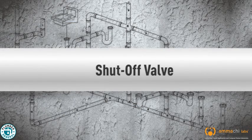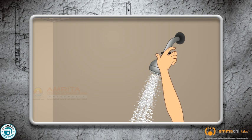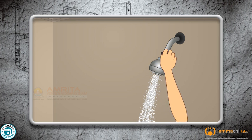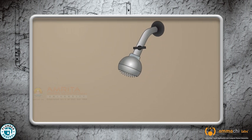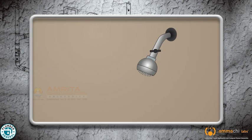A shut-off valve on a shower head handle allows you to slow down or turn off the water spray, saving on the amount of water used in the shower. Many shower heads come with an attached valve, but the valve can also be purchased separately. A shut-off valve can also be useful if the shower head is high pressure and you want to reduce the pressure for comfort. Shut-off valves are easy and inexpensive to install.